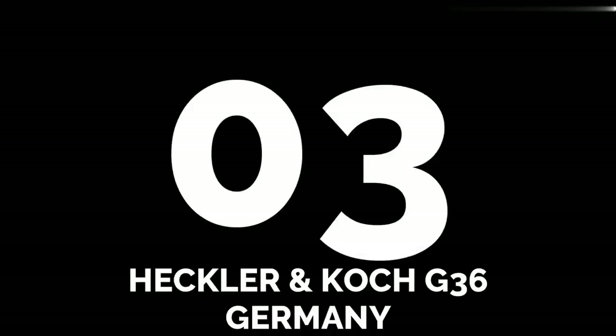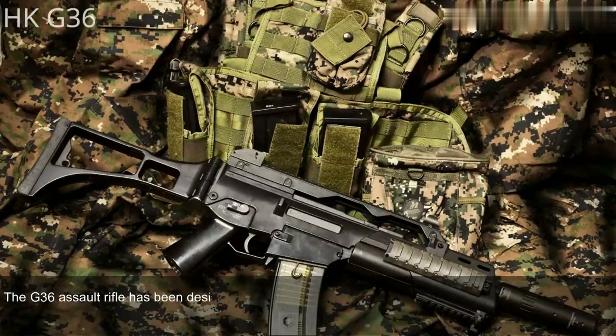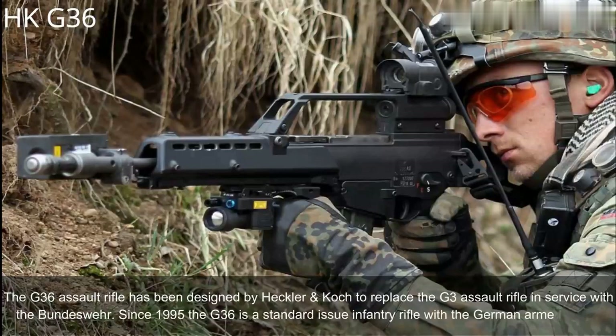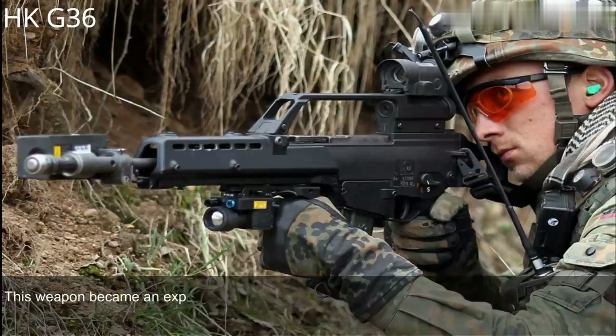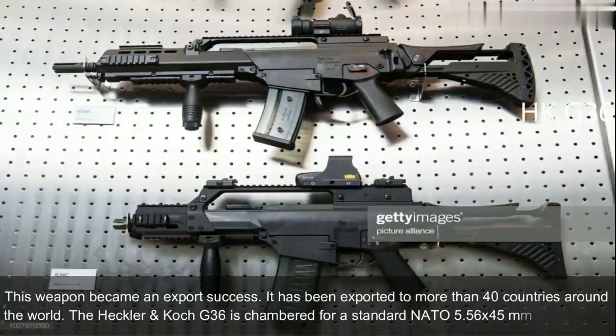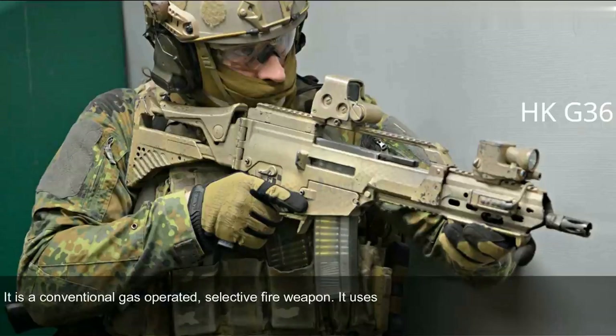Number 3: Heckler & Koch G36, Germany. The G36 assault rifle was designed by Heckler & Koch to replace the G3 in service with the Bundeswehr. Since 1995, the G36 has been the standard-issue infantry rifle of the German armed forces. It became an export success, having been exported to more than 40 countries. The G36 is chambered for the standard NATO 5.56x45mm ammunition. It is a conventional gas-operated, selective fire weapon that uses some proven elements of the previous G3 design.